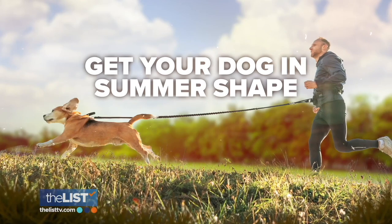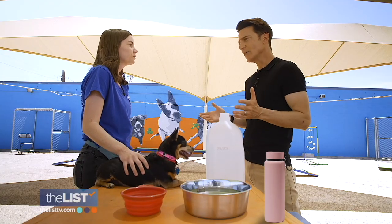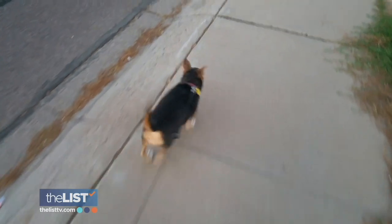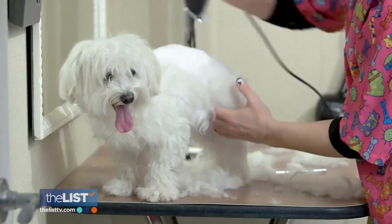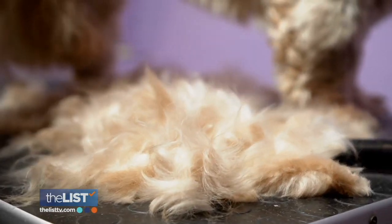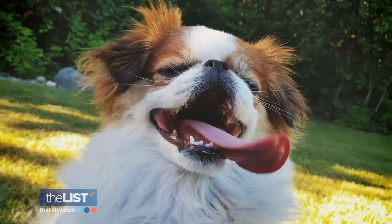Finally, get your dog in summer shape. If your dog hasn't taken a 10-mile hike before, be cautious and ease them into it — start small with walks around the neighborhood first, then a smaller hike and go from there. As for a summer cut, it does help a little because they don't have that extra heat, but keep in mind they still have a lot of fur. Staying cool for the dog days of summer.